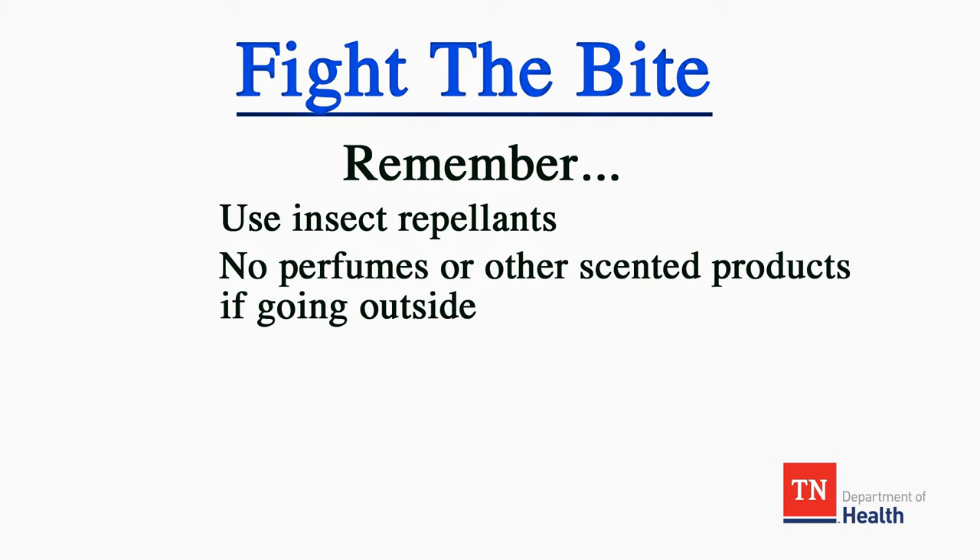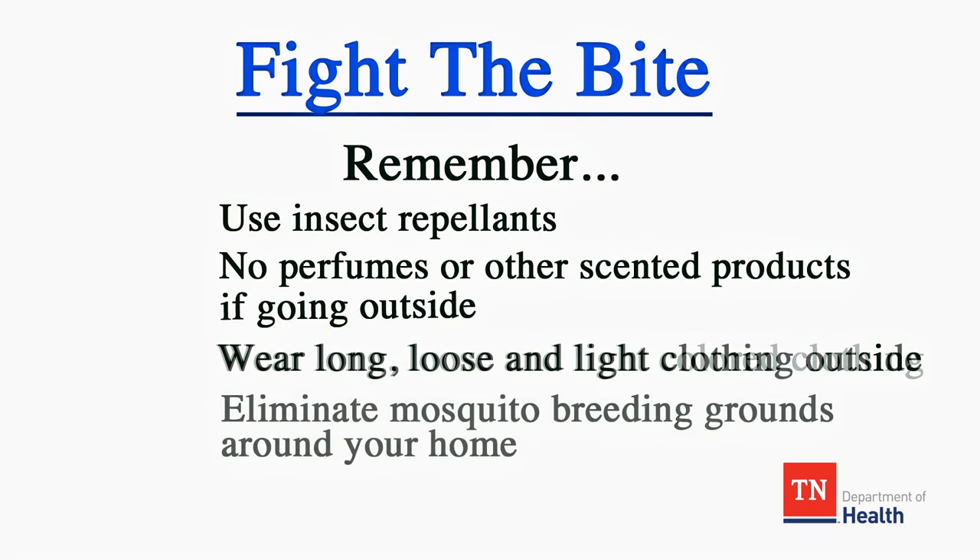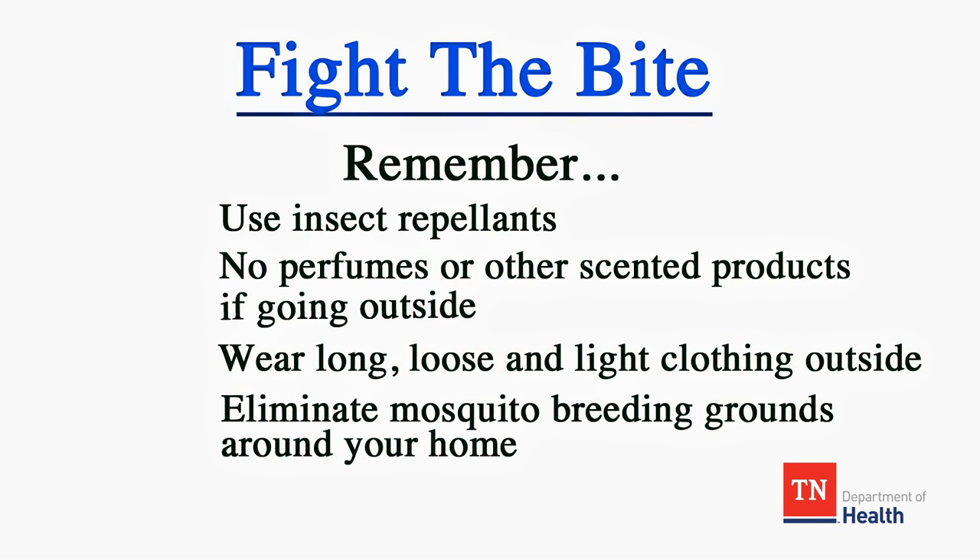Remember to avoid mosquito bites: use insect repellents, do not use perfume or other scented products when going outside, wear long loose-fitting and light-colored clothing, and eliminate mosquito breeding grounds around your home.